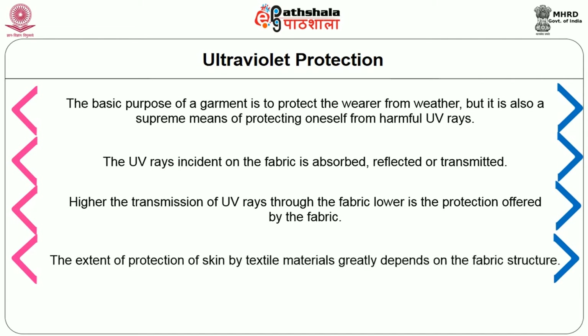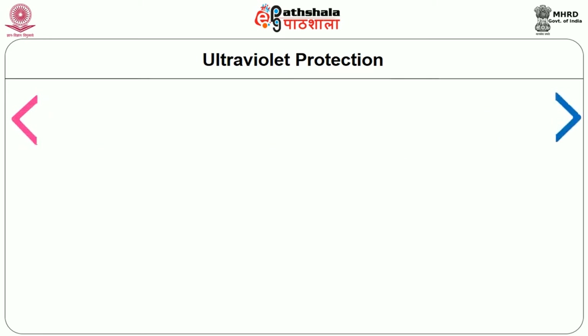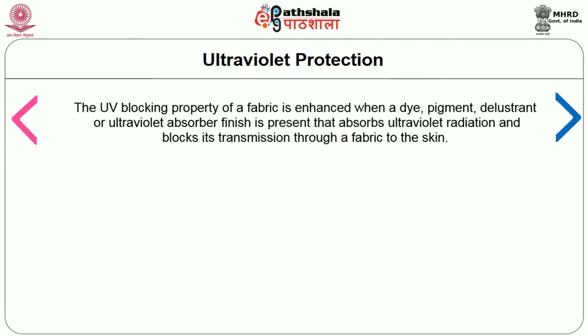The extent of protection of skin by textile materials greatly depends on the fabric structure. Protective effect of clothing can be improved by wearing thick materials, darker colors, or several layers one on top of the other. The UV blocking property of a fabric is enhanced when a dye, pigment, delustrant or ultraviolet absorber finish is present that absorbs ultraviolet radiation and blocks its transmission through the fabric to the skin.